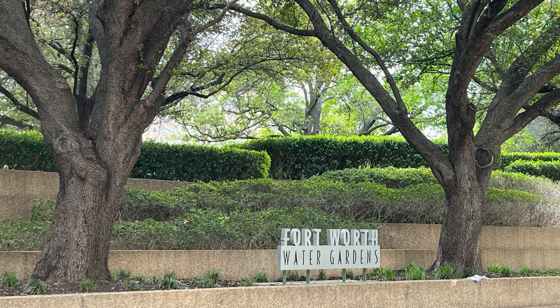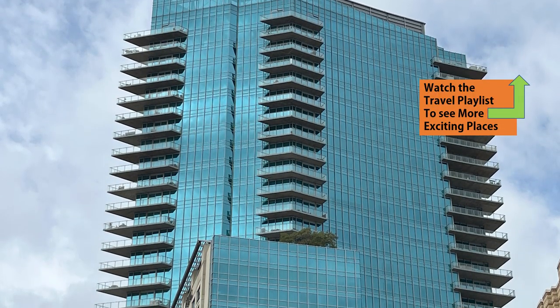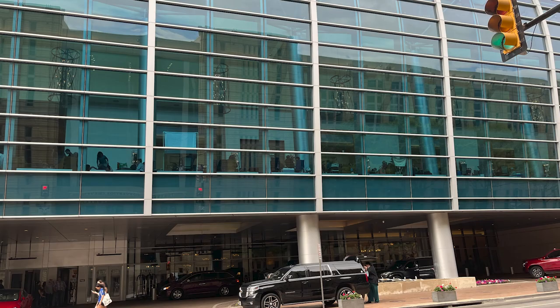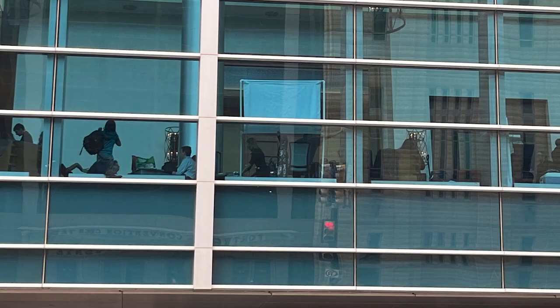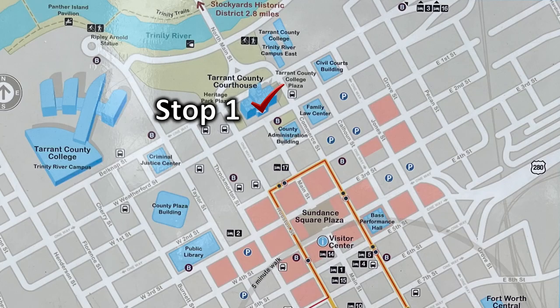Fort Worth Water Gardens — I want to encourage you to watch the travel playlist to see more exciting places across America. As we were headed back to the car, I saw a restaurant — always a reason to go back to great places because you just can't do everything. I also want to encourage you to go watch the other shorts and long videos on each of these 10 stops.